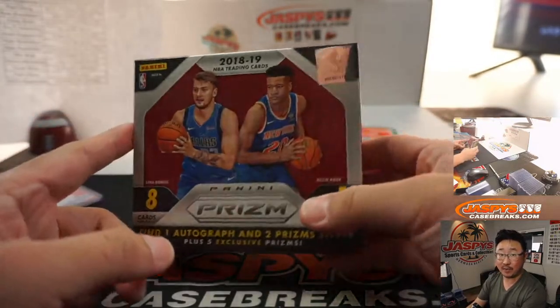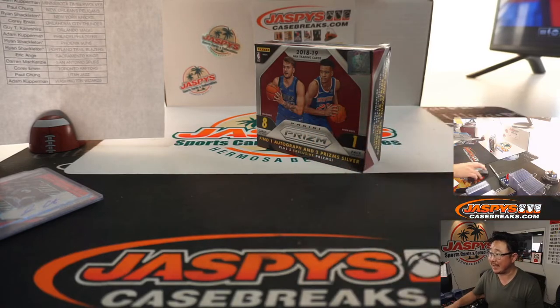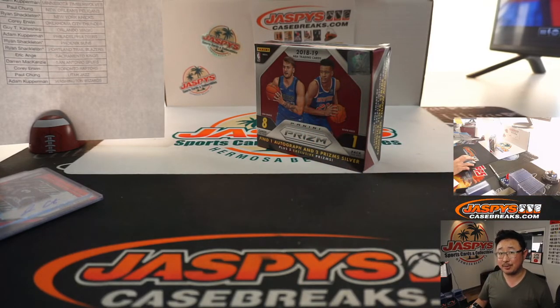Nice, quick break. We've got a couple more in the store. If you want to keep this going, check it out. Let's keep hunting for that guy — I don't think we've seen that guy yet. We've done a number of these already, so check it out. Jaspyscasebreaks.com. I'm Joe. I'll see you next time for the next one. Bye-bye.